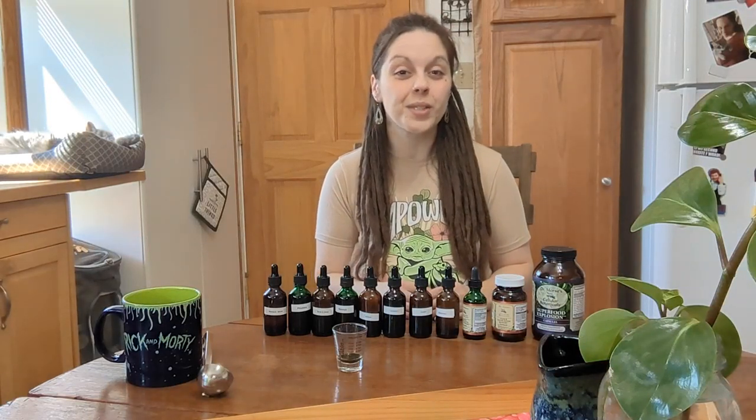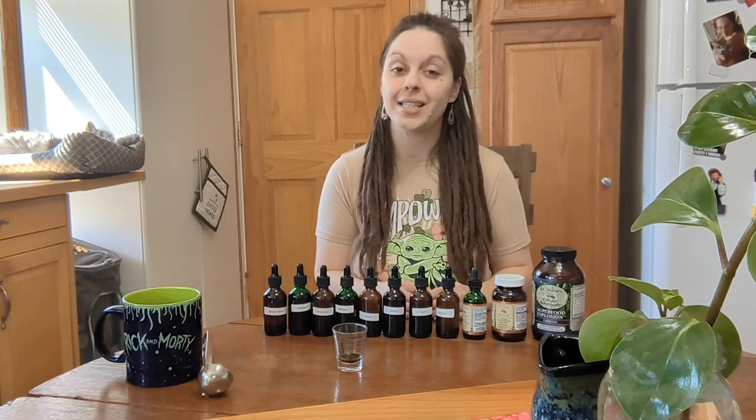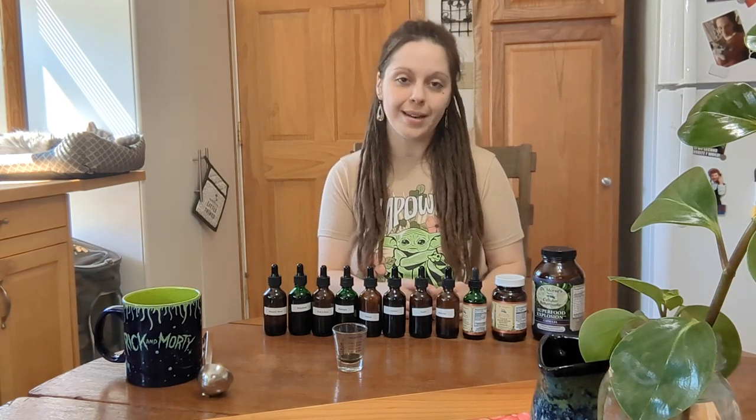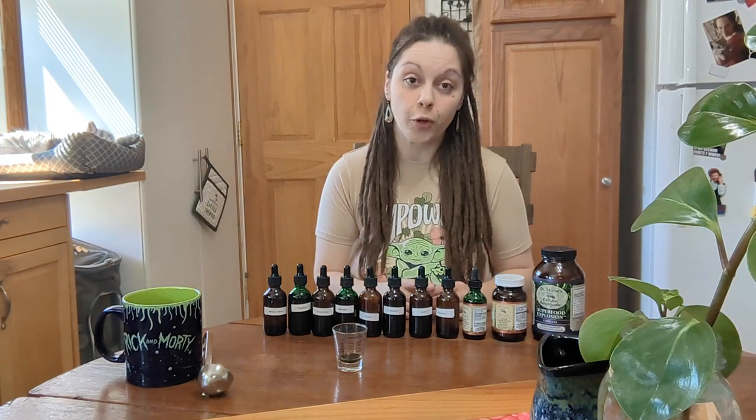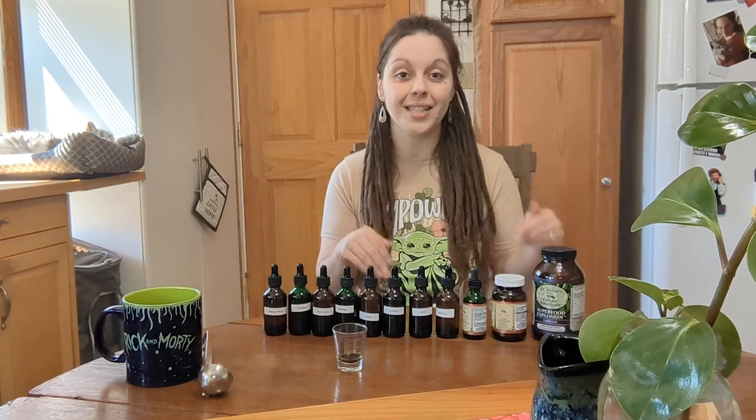Hey friends, it's day three of Dr. Morse's Monkey Diet Challenge and I'm still feeling good. Nothing noteworthy to mention just yet, but the day is still young. I have to work tonight and I have another job first thing tomorrow morning, so my goal is to get all of my recording and editing done tonight before I leave. So should something noteworthy happen while I'm at work, I'll definitely mention that in tomorrow's video.